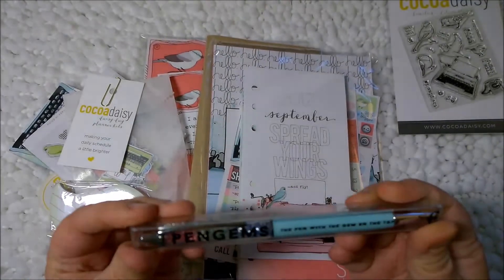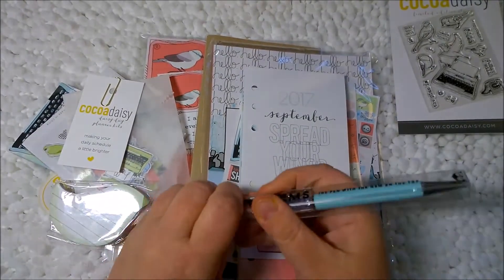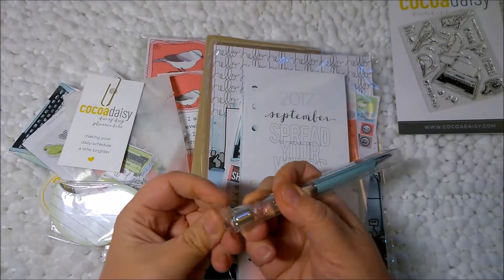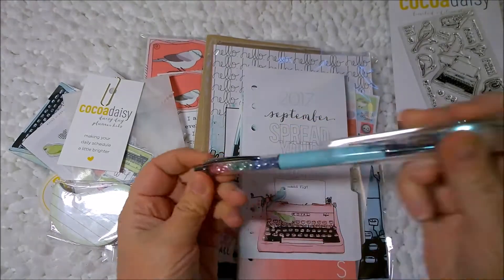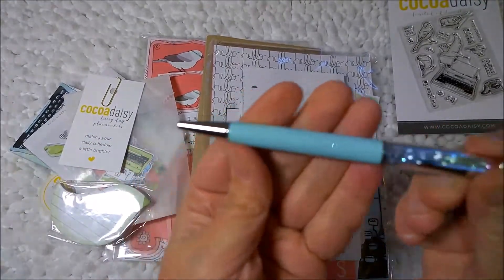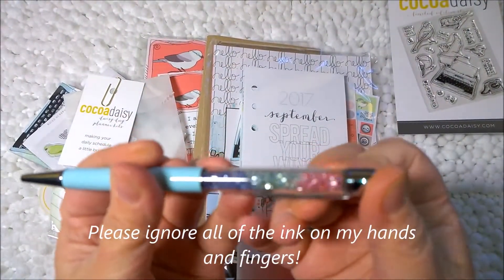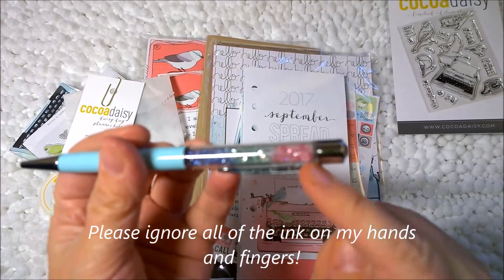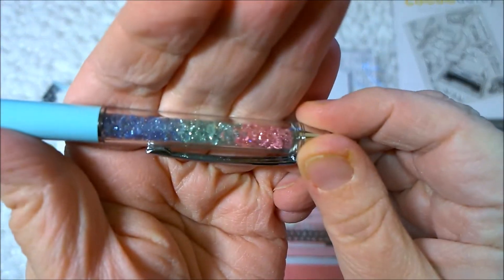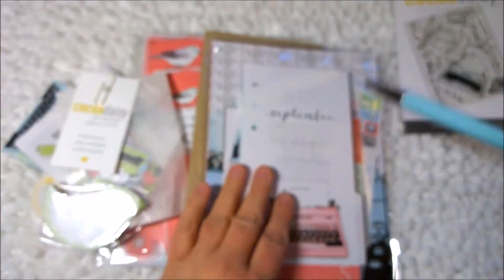A nice pen gems pen. Wow, that's nice. That's half the value of the kit right there. It's very pretty — it's got this nice robin's egg blue, and then all these different colored crystals in blue, green, and pink. So pretty. I can't wait to use that.